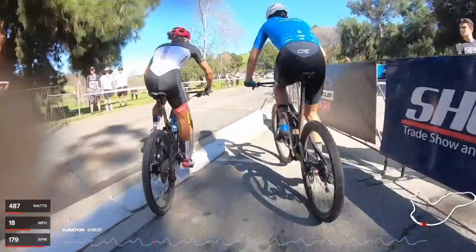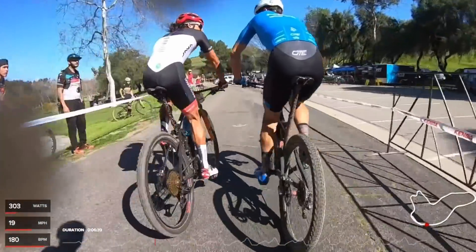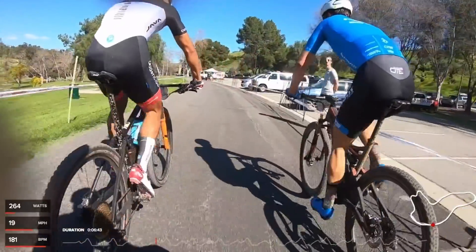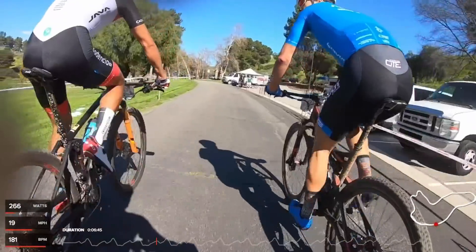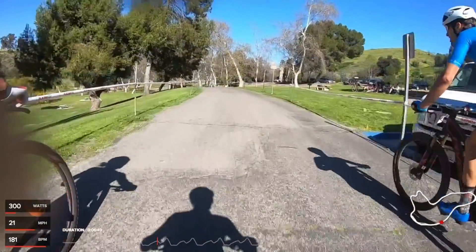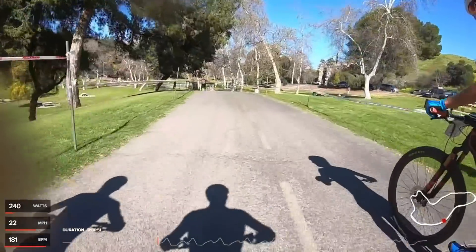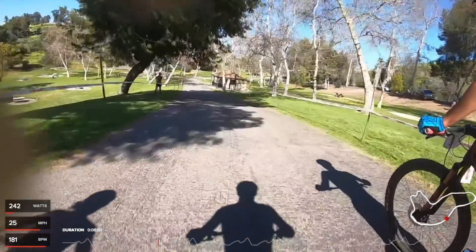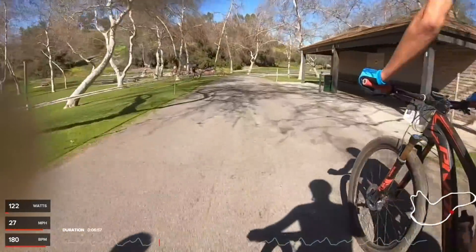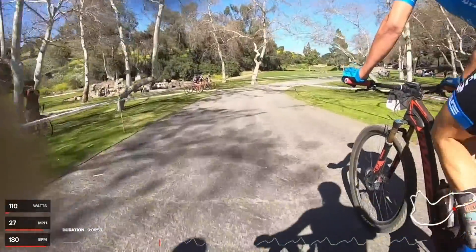The two riders in front don't look happy — they kind of get into it a little bit. The guy in blue was pushing around the guy to his left in the last lap, then the guy on the left pushed him into the trees and there was a whole argument. It happens, but it's better to use your words than push someone off the track.